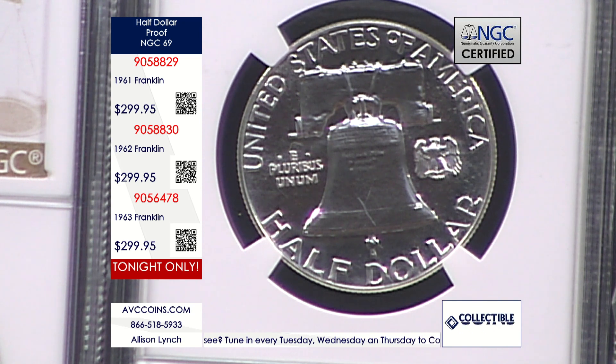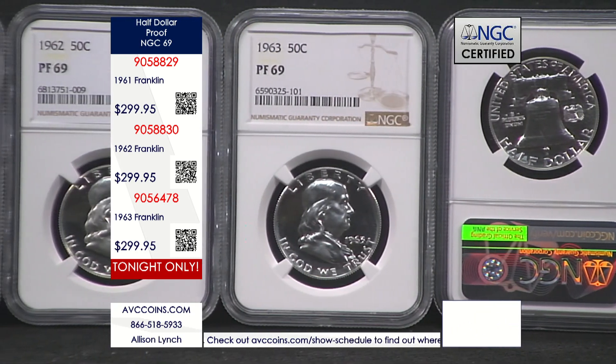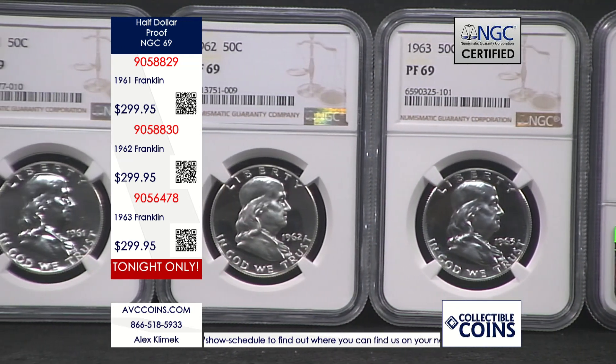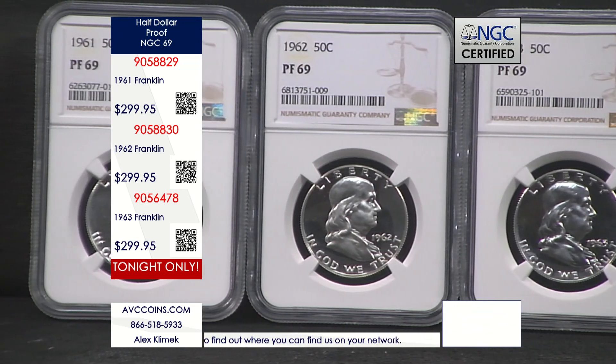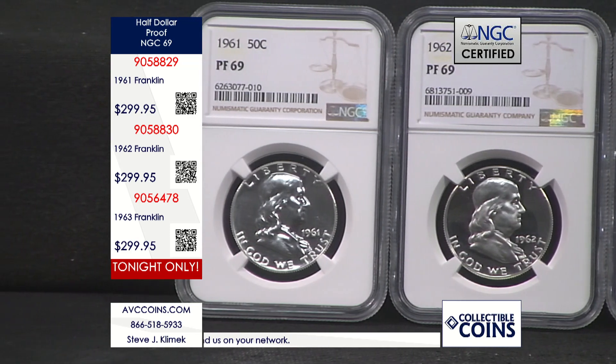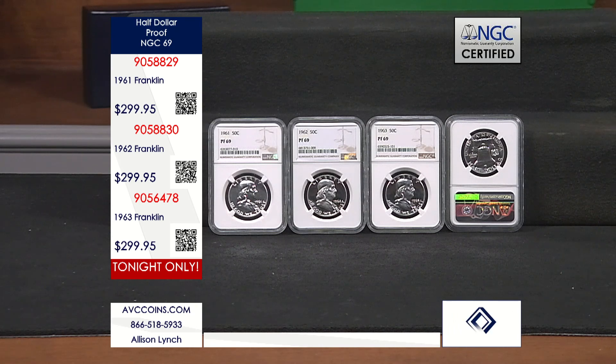The numbers of how many have made that grade of 69 are so small, basically because of how they were packaged. It's the finest known, because there is not one single 70 on any of the Franklin Half Dollars ever certified by NGC, nor PCGS for that matter — again, because of that polypack. So the finest known strike is a 69. The numbers behind it, though, are what I really hone in on. It's why I look at the price per coin, the value, and just say: how can this be?